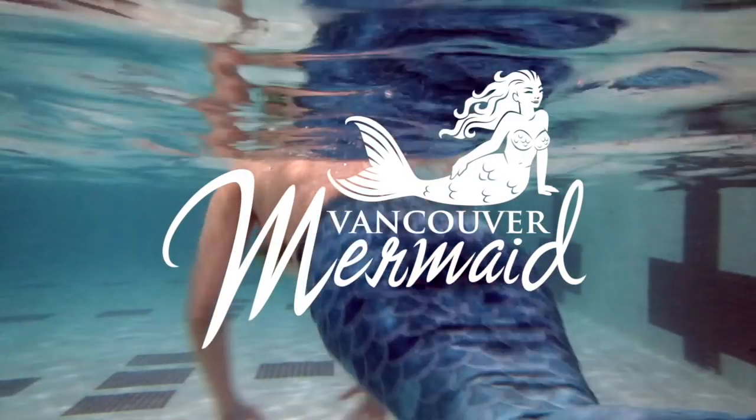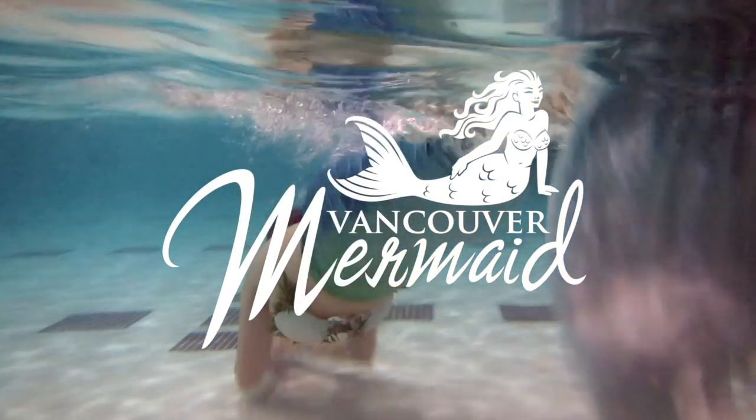Hey guys, Courtney Mermaid here, and in today's video I want to give you guys a quick look into my mermaid swim bag. I figured I would give you guys a little insight into some of the things that I bring with me to the pool.